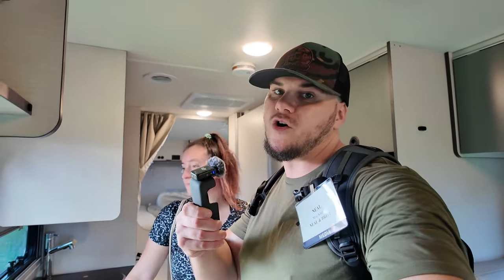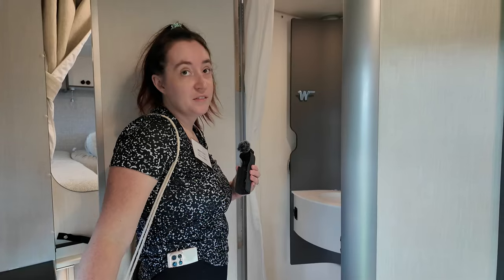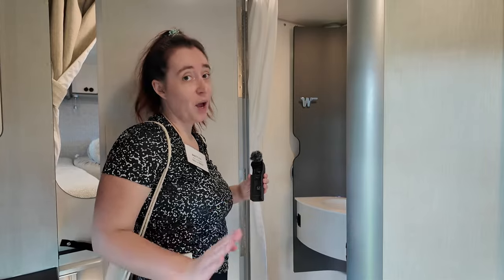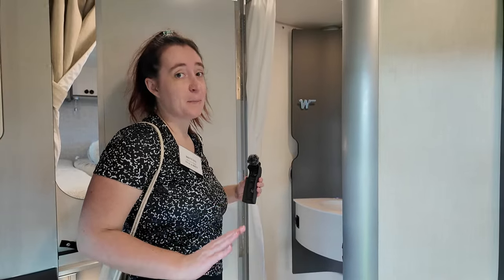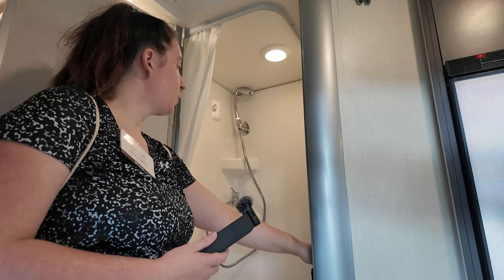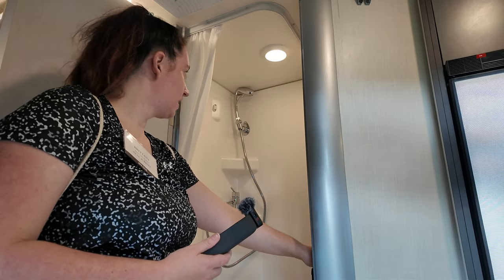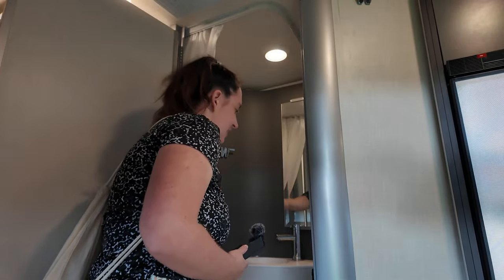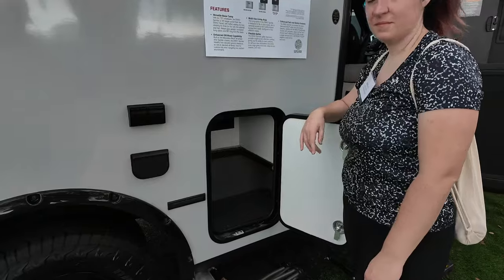The bathroom is still one of the coolest parts of the Echo — it features a pivot wall. Here's what the shower looks like when the wall is pivoted over to show how it works.